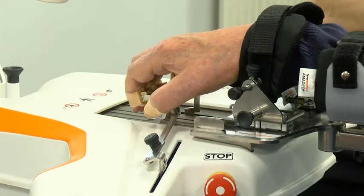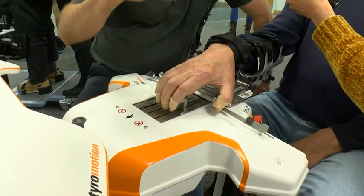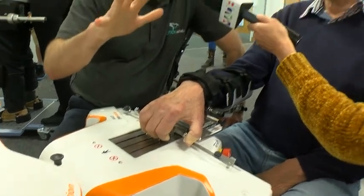Adrian's been affected by his stroke so the function in his right hand isn't great, but even after eight years he's starting to make some really good progress. If you look at what's happening with his fingers, this is currently a passive movement — the machine is actually moving his fingers into what we call flexion, which is a grip, and then extending his hand as well.